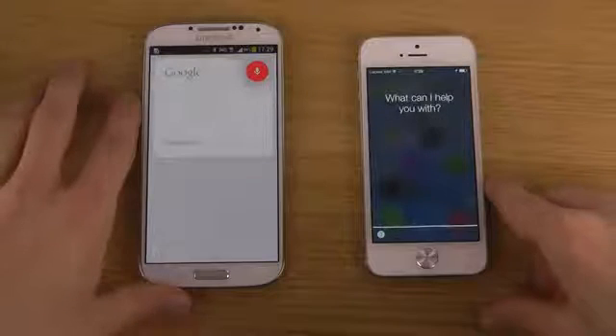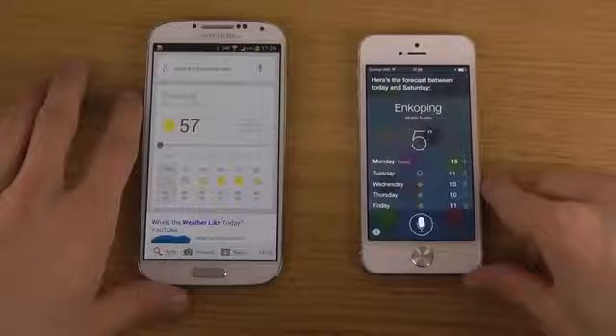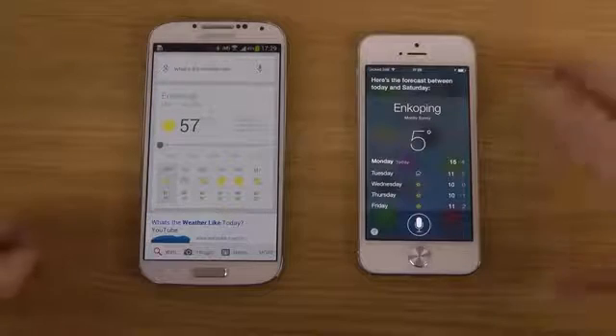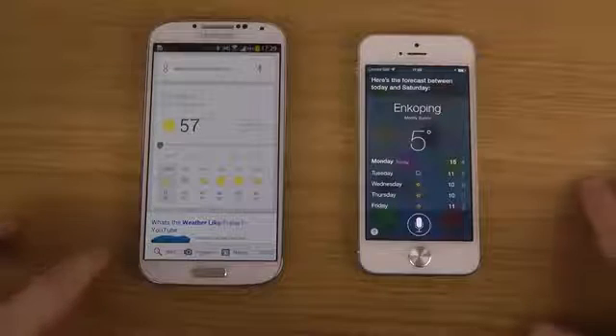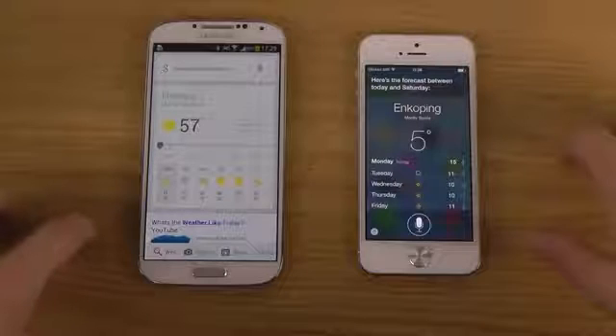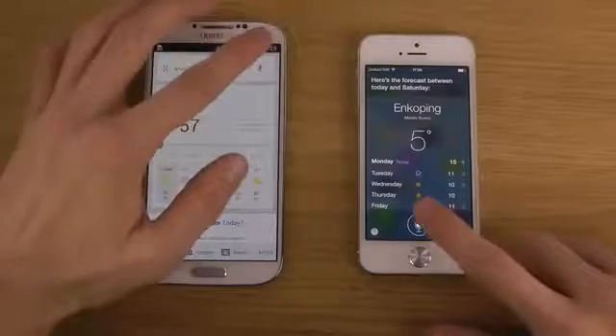What's the weather like? Here's the forecast between today and Saturday. So that was kind of the same here with Google Now versus the iPhone 5 with Siri. I think they were around the same there — very, very good speed on both.